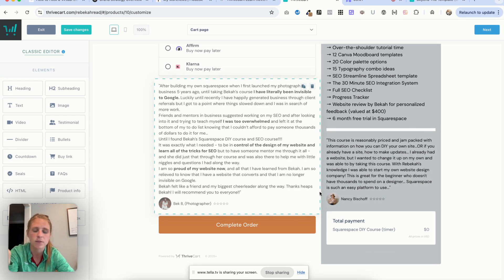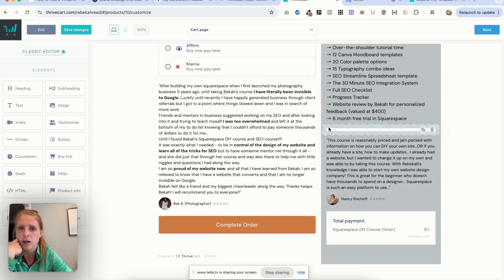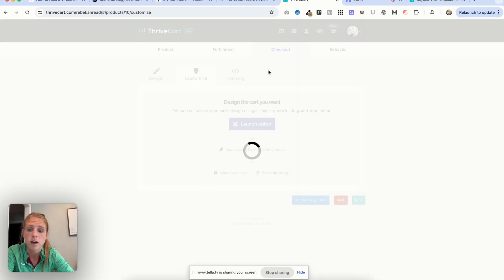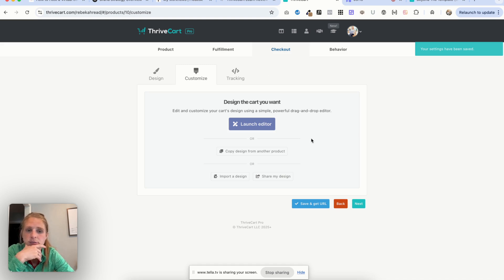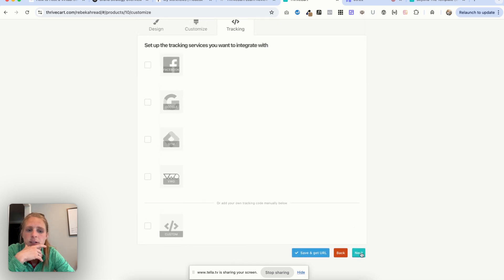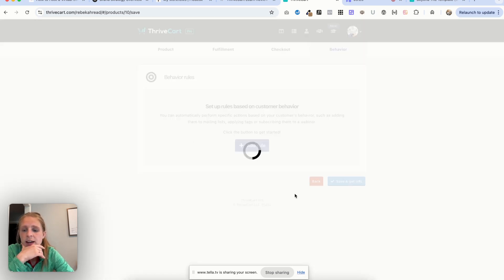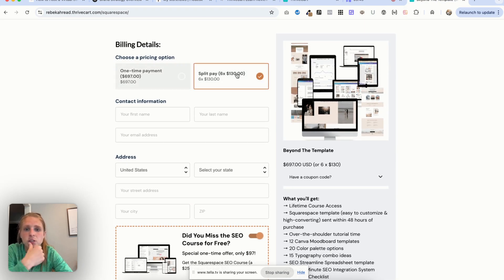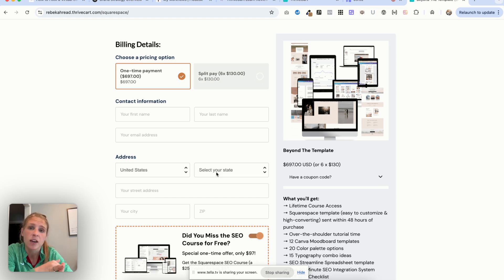Everything is just drag and drop — drag and drop the text and all the elements. ThriveCart does have templates you can use for the checkout pages. Once you're done, you get a success page, and customers automatically receive an email from ThriveCart with their login information. Then you just save and get that URL. That's how you create bumps or upsells, which is a great way to bring in more cash. There are also payment plan options — you can set up different payment plans; I have two, but I think you can set up up to four. There is a lot you can do on this page to make it user-friendly and help it convert.